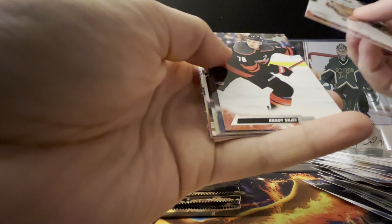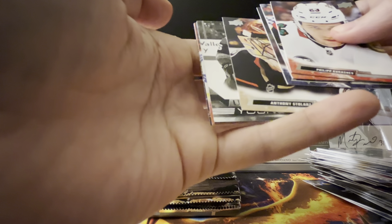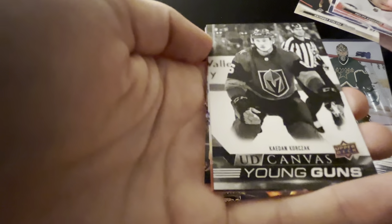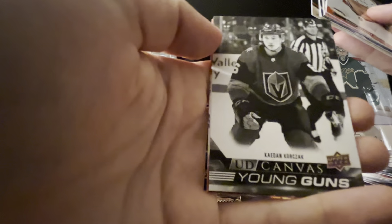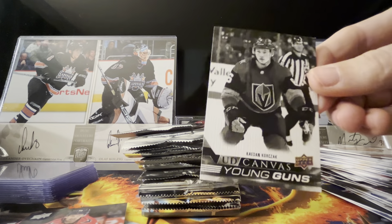Philip Kurashev. Looks like we got another Young Gun in the middle — Brady, Shea Weber, Skinner — still ours. And this is a black and white canvas and it's a Young Gun, and it is Kaden Korzak. Okay, I mean this is cool — I don't know Kaden yet, but this is really neat.